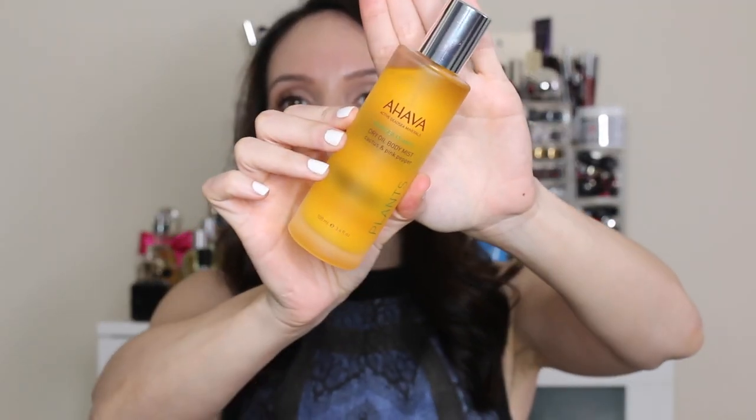This is an older favorite from Ahava — their Dry Oil Body Mist. I love this one because some dry oils feel greasy, but this really is a nice dry oil. I just lightly mist it after I get out of the shower, then do my hair and brush my teeth, and after a minute or two it absorbs into the skin and literally leaves the skin dry. Some oils claim to be dry and leave a sheen, but the Ahava dry oil I really love.